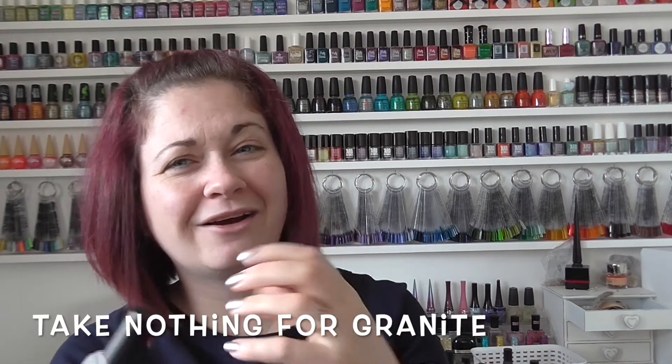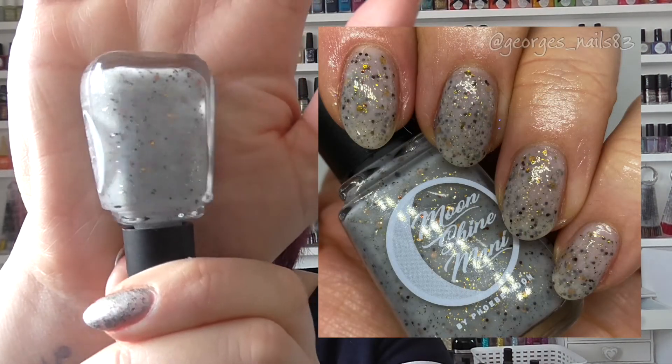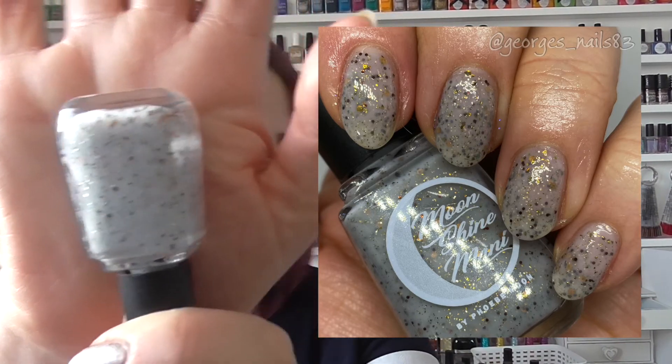Last but not least is my most recent purchase, from January 2021's Polish Pickup — which I believe had a gemstones theme. This is called Take Nothing for Granite. It's like a grey off-white base with bronze, copper, and gold glitters through it. This polish was the reason I bought from that Polish Pickup.